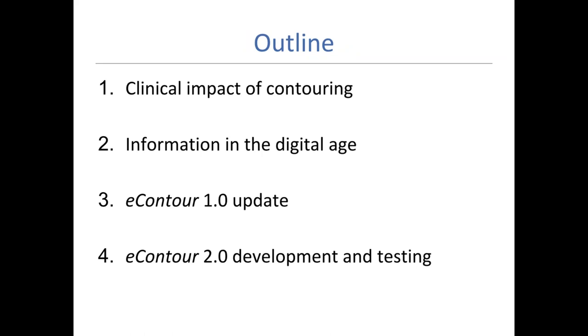We'll cover eContour 1.0, which is the reference website that some of you may be familiar with, and then eContour 2.0, which is a web-based contouring platform we demonstrated at the ACRO annual meeting this year. It's not currently live on the website, but is available for certain webinar teaching sessions. We'd love to get feedback along the way, or feel free to ask questions.